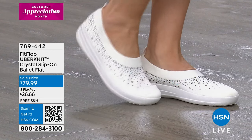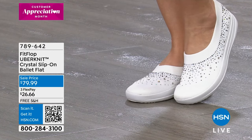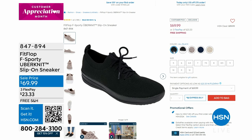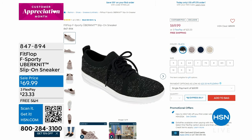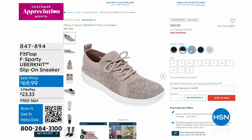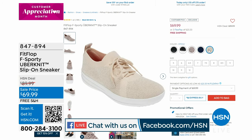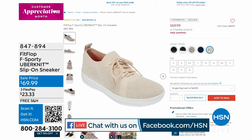789-642 is the item number for those. We also have an Uber Knit Slip-on Sneaker coming up later in the show — it has more of a lacing detail and looks like a traditional slip sneaker. You can see the colors: black, stone, midnight navy, metallic mink, and all black. We've got those in sizes 5 to 12, including half sizes, in medium widths only.